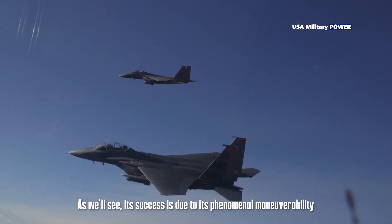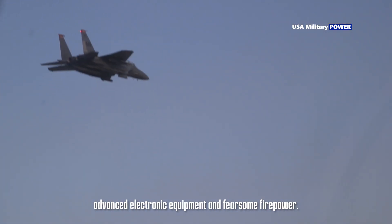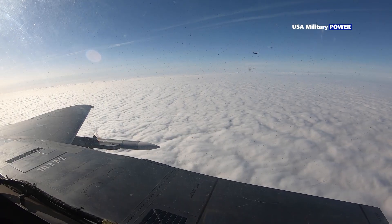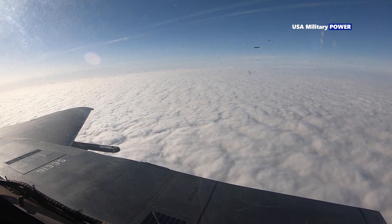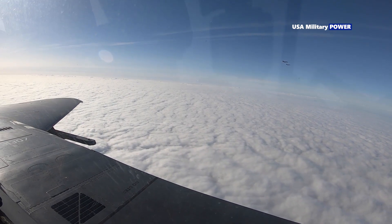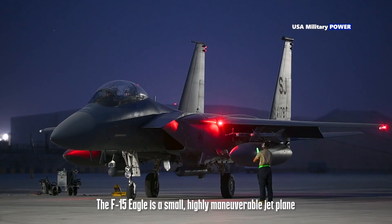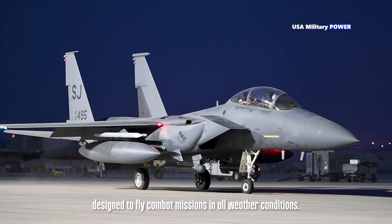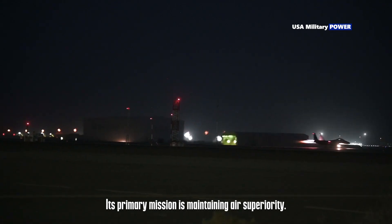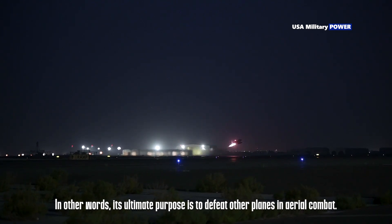Its success is due to its phenomenal maneuverability, advanced electronic equipment, and fearsome firepower. The F-15 Eagle is a small, highly maneuverable jet plane designed to fly combat missions in all weather conditions. Its primary mission is maintaining air superiority — in other words, its ultimate purpose is to defeat other planes in aerial combat.